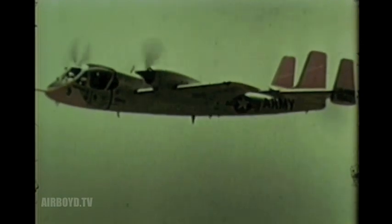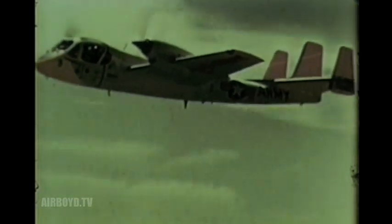A limited number of prototypes are currently being evaluated. Well on the way to being operational, Mohawk will soon be available down to division level.